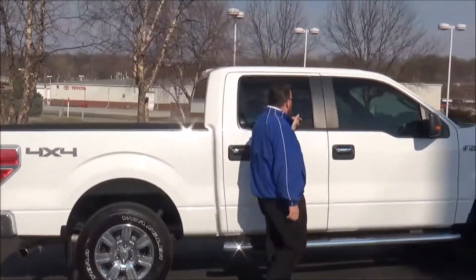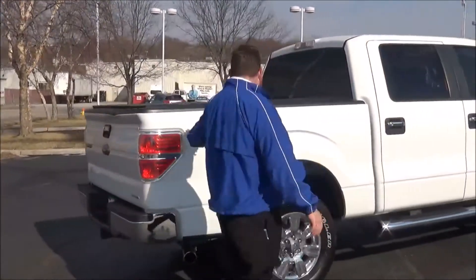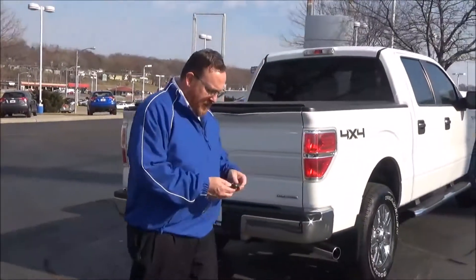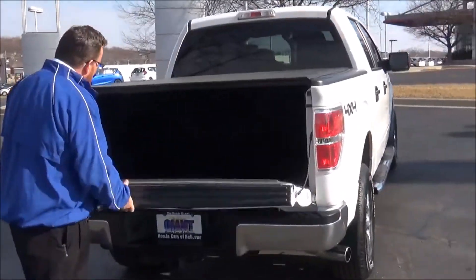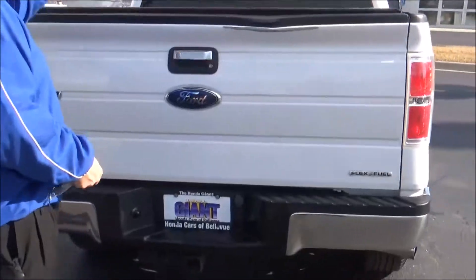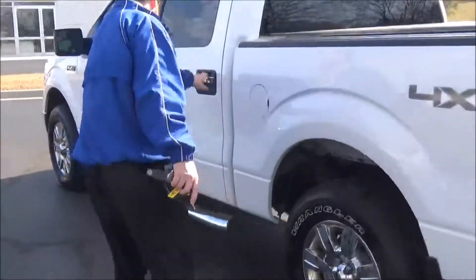Breakaway mirrors, chrome running boards, reinforced steel door beams, solar-ray tinted glass, four full doors, five-and-a-half foot bed, and four-wheel drive. This truck's passenger mechanical inspection comes with our 60-day warranty, wraparound tail lights, chrome bumpers, and a tow package.